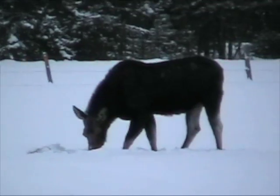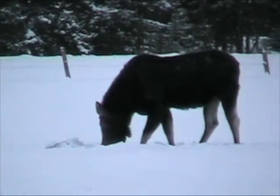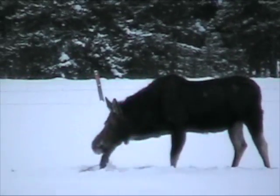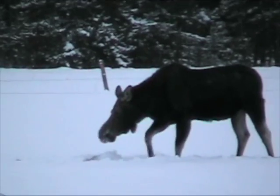This morning here in Shotgun we were visited by a cow moose. It was about 22 degrees Fahrenheit outside, but super windy, so it felt like about zero.